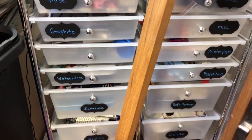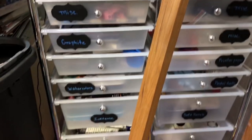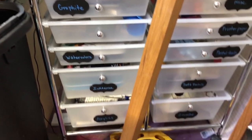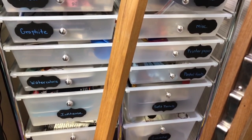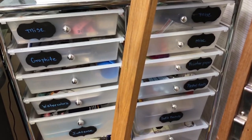The cart has my graphite, my pastel tools, my soft pastels, pencils mostly, my inktense, miscellaneous things, my gouache, and my acrylics — which I barely use.